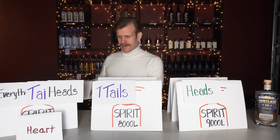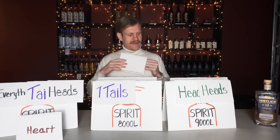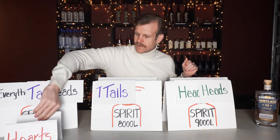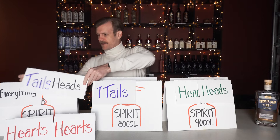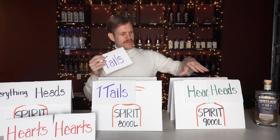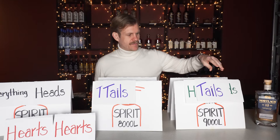Now we do a nice hearts cut on spirit still number two. We've got the heads from both stripping runs in there and do a traditional spirit run: heads, hearts, and tails. The hearts move over into the barrel collection. Then the heads and tails from spirit still number two get recycled back into the next spirit run — so we're taking heads from the two wash stills, putting them in spirit still number two, and adding the heads and tails off the spirit run back in as well.